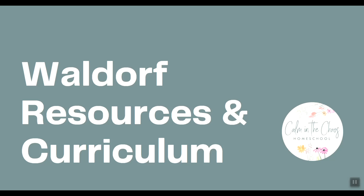This video is part of my series on different homeschooling resources and curriculums for different homeschooling styles. If you're interested in seeing the video I did on the different homeschooling styles, I'll link that right here. And if you're interested in seeing the other resource and curriculum videos I've made, I'll link that here and in the description below.